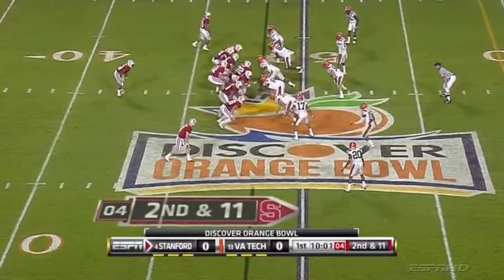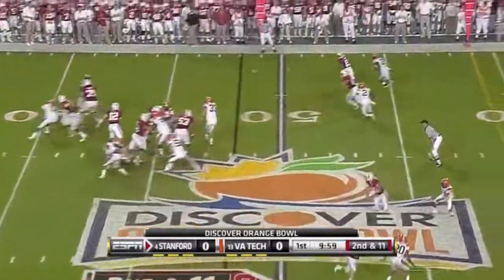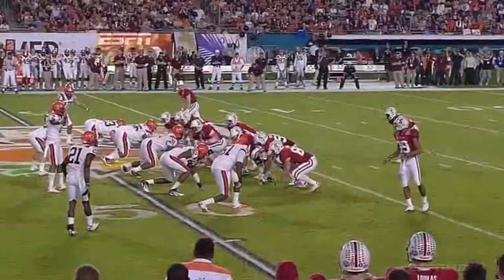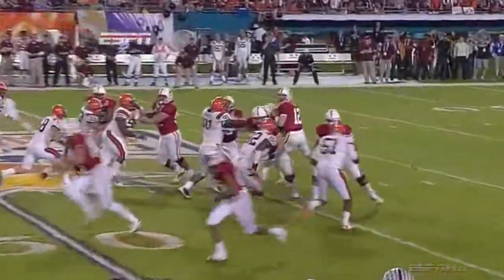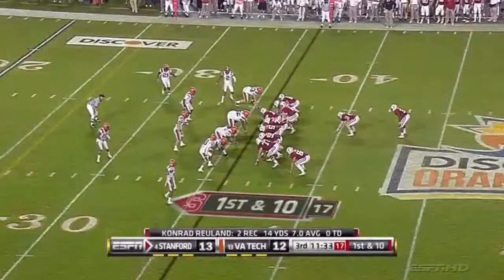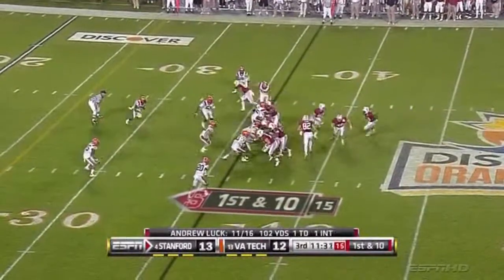Credited as a sack because it was a loss of a yard. Second and 11. Luck throws complete to one of his backs or receivers. If you've got a helmet on, there's a good chance you're going to see the football — just a quick stick route. That's how they are right now, John.